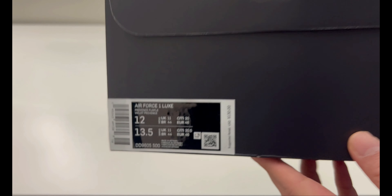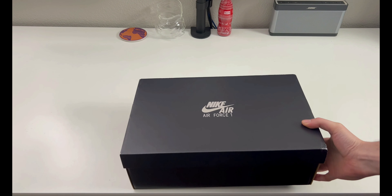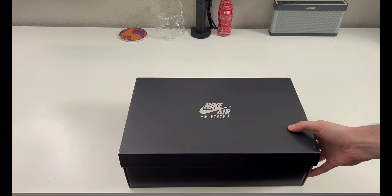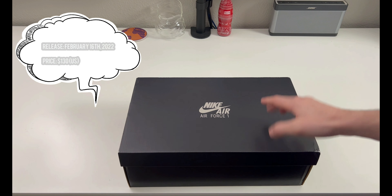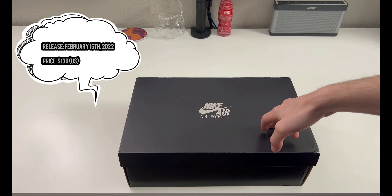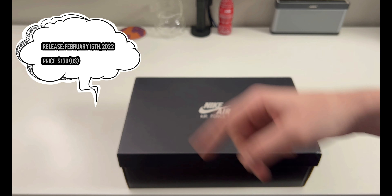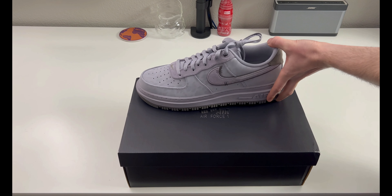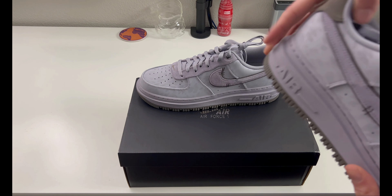This is a men's size 12. Retail was $130 US and that is what I paid — $130. The tag was correct in terms of the price I paid; for some reason that's been happening recently where they've been different. This pair released on February 16th, 2022 for $130 US, and this is what we are looking at today.